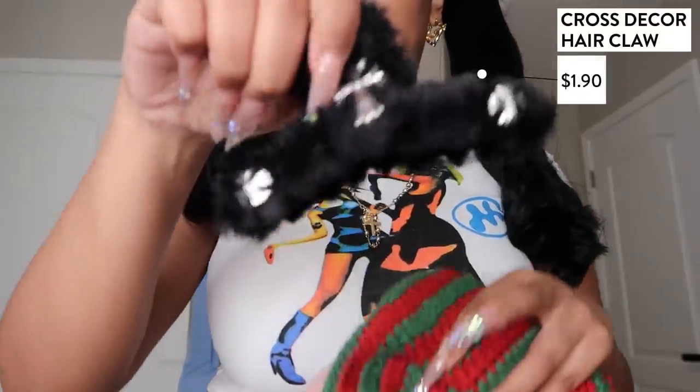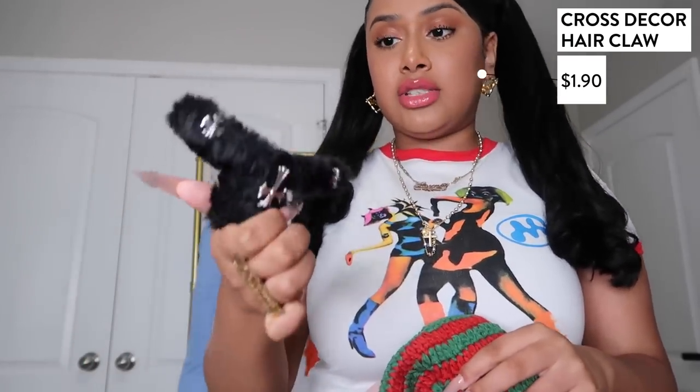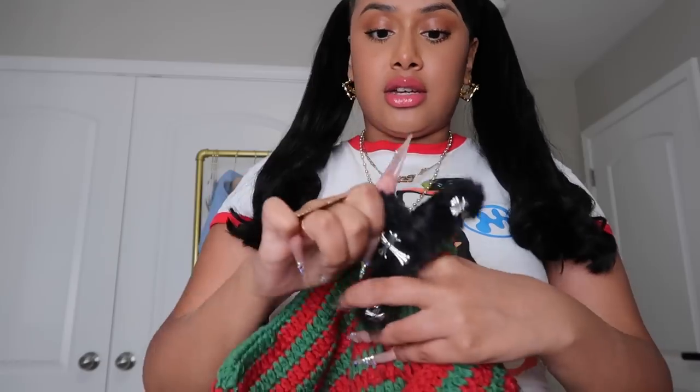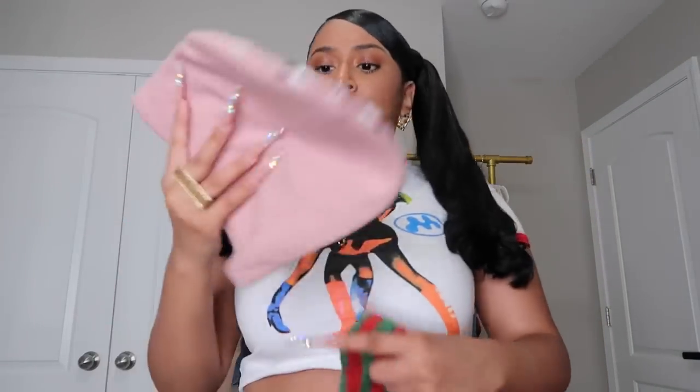I got this claw clip with a little chrome heart cross detail. I actually don't wear these because I don't know how to style them — I know Tammy wears them a lot so maybe she can teach me. I got it because later in the haul y'all are gonna see I got a little tank top that has crosses on it, so I can throw on the tank, put my hair up, booty shorts — quick and easy, let's go.